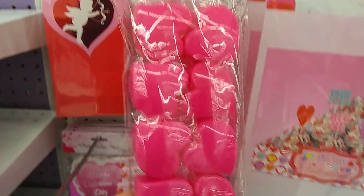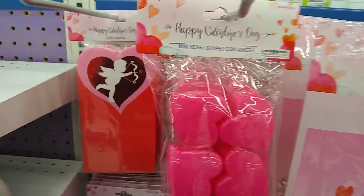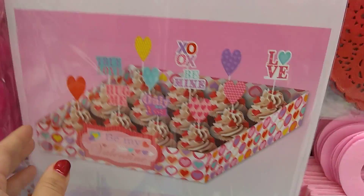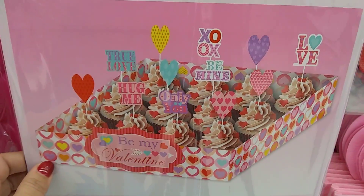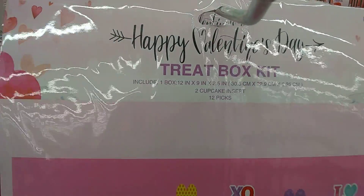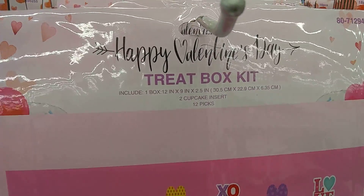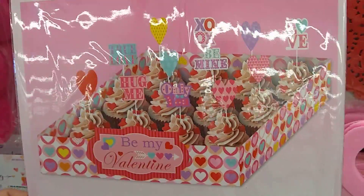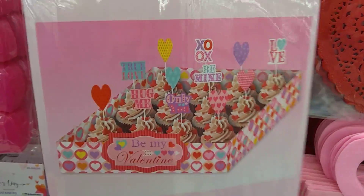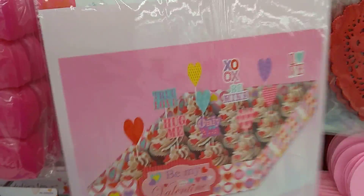Mini heart-shaped containers. These are gift snack bags — look at that with the cupid. This is an awesome treat box. You get the box and it includes two cupcake inserts, 12 packs. So if you have a party to go to, co-workers, kids' parties — awesome.